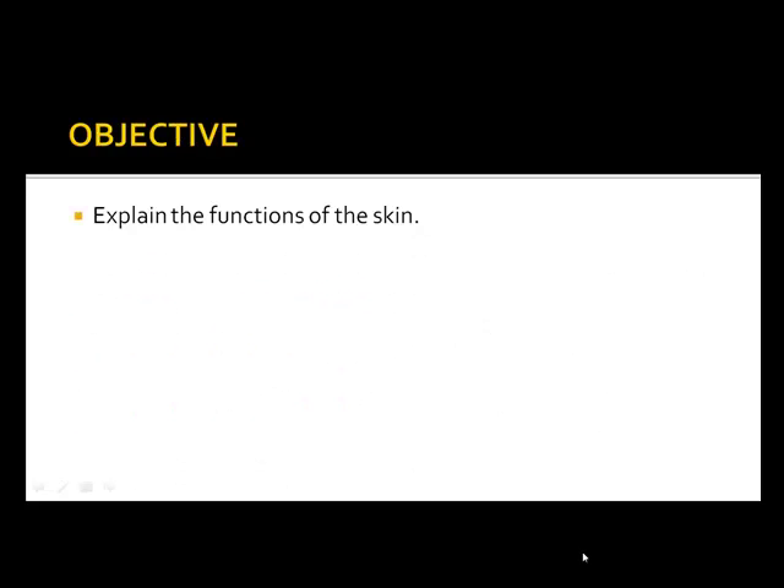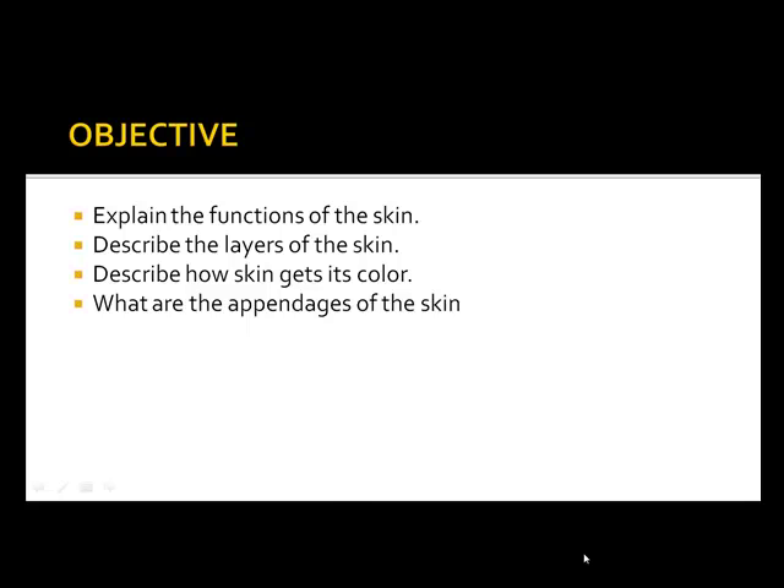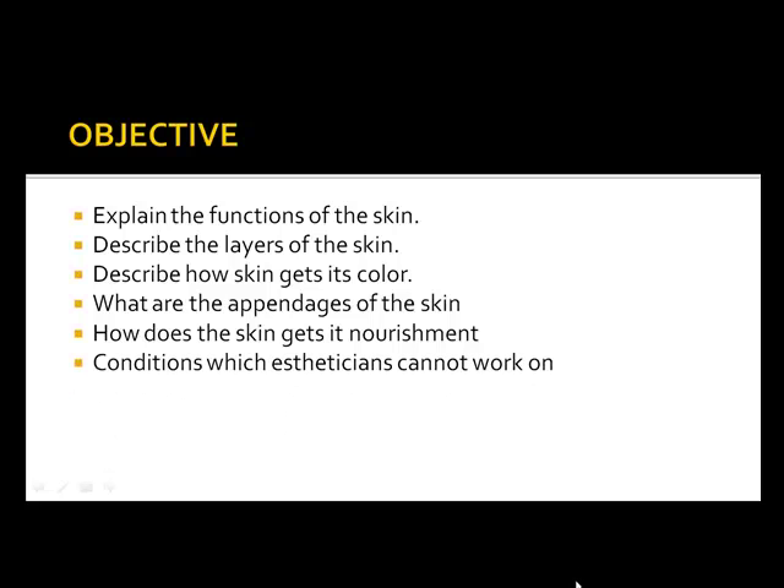Our objective today is to explain the function of the skin, describe the layers of the skin, describe how the skin gets its color, what are the appendages of the skin, how does the skin get its nourishment, and conditions in which the esthetician cannot work on.